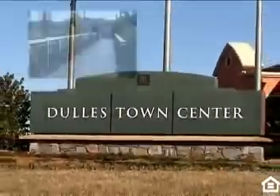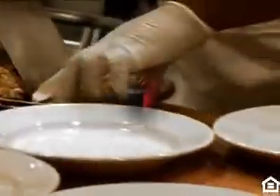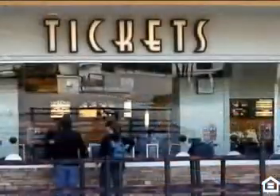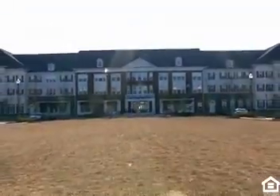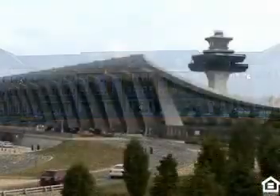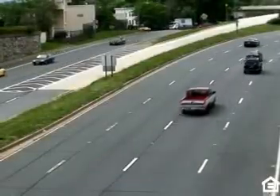Situated literally steps away from Dulles Town Center, a 1.4 million square foot regional mall, incredible shopping couldn't be more convenient, accompanied by mouth-watering dining options and riveting entertainment venues. This impressive new community also boasts easy access to Dulles International Airport, the high-tech corridor, and major highways.